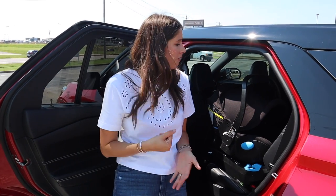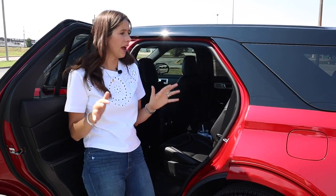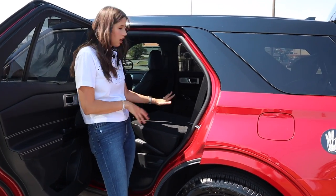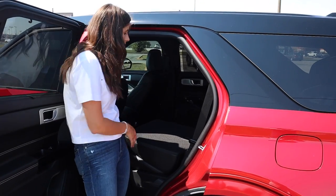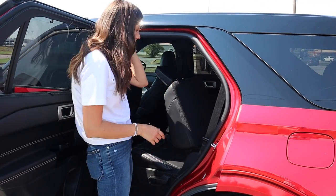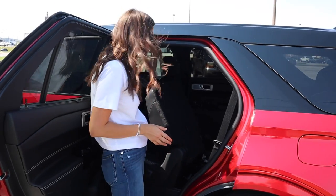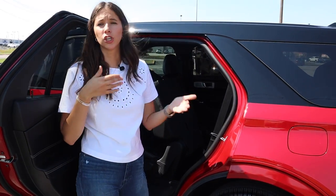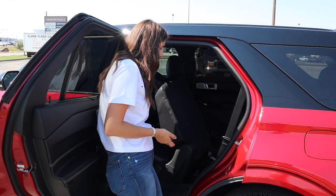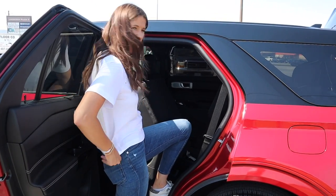About third row access without a car seat installed: you can flip or recline the seat, or there's a one-touch button at the top. I do wish there was an option for that button to be lower down, because a lot of the time it's children going into the third row and they may not be able to reach the top. But as far as spacing goes, it looks pretty good back there.